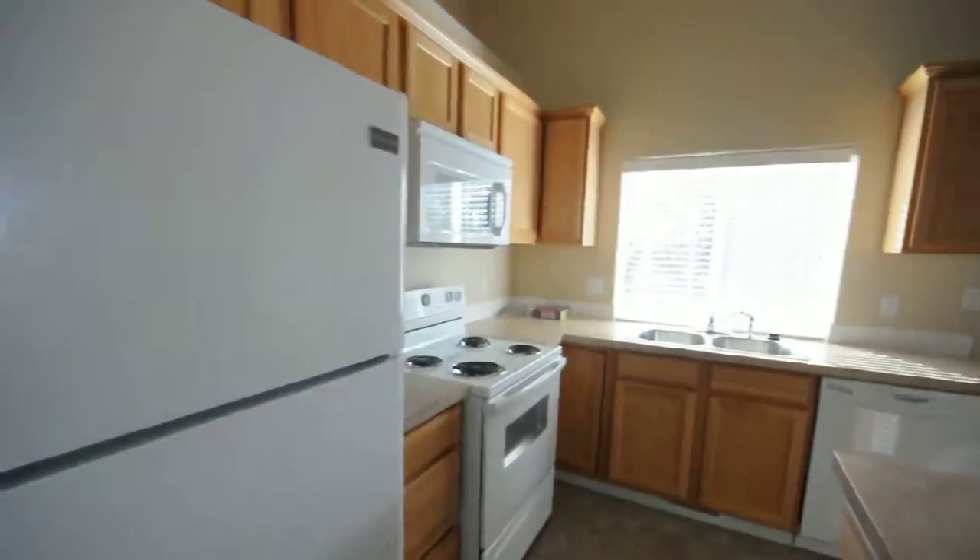Kitchen with a large island. A really good-sized pantry right here. All appliances.